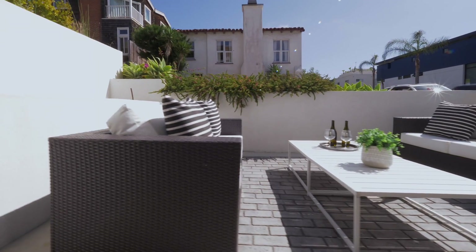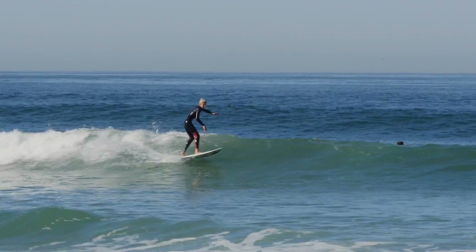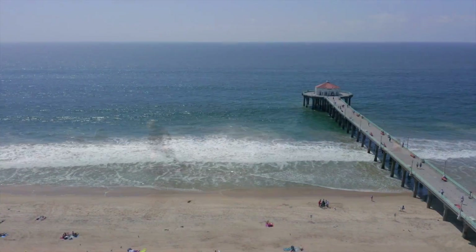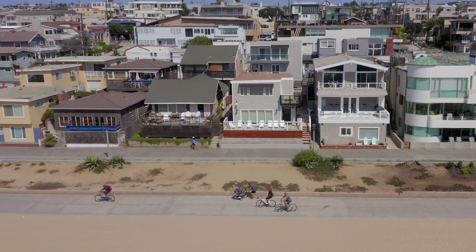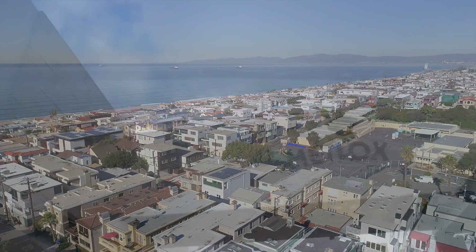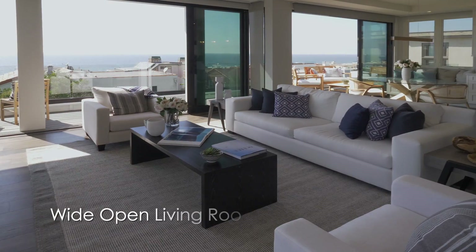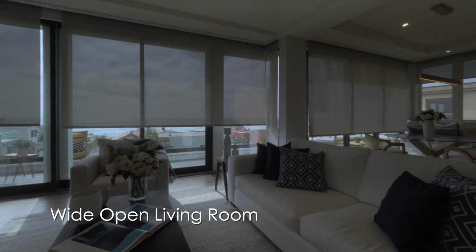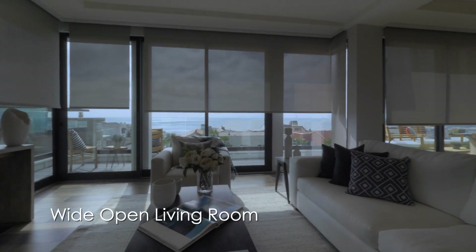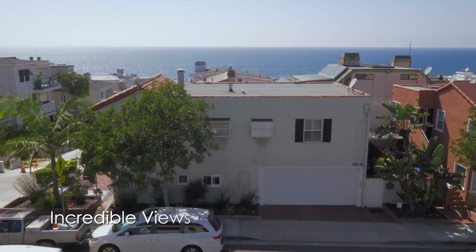Enjoy entertaining on the Walk Street level deck where you can wave at friends as they take the three block walk to the beach. The wide open upstairs living space is generously designed to show off the view through glass Fleetwood doors that open to the patio with fresh ocean breezes and classic Manhattan Beach views.